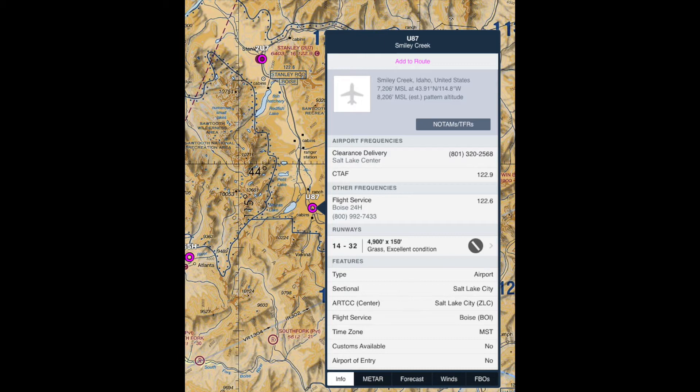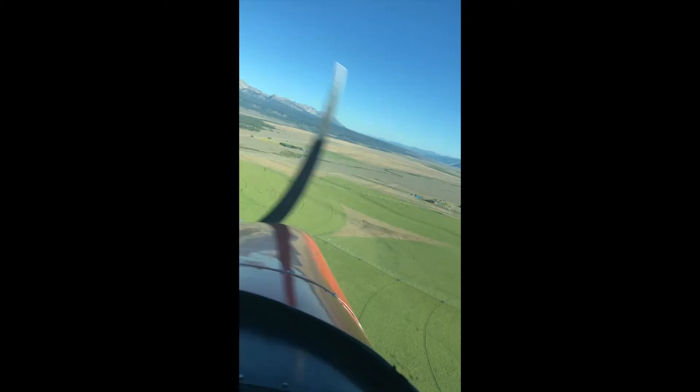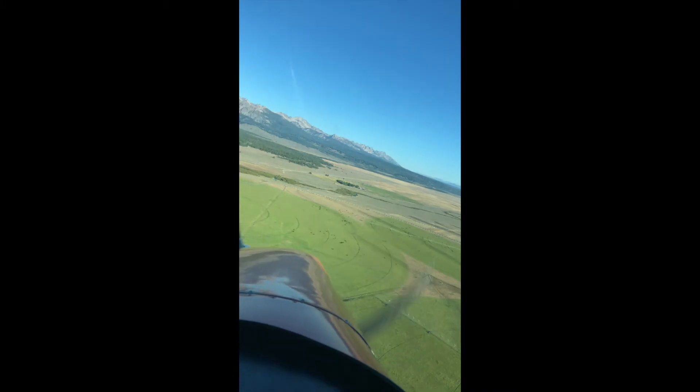And a beautiful grass strip, almost 5,000 foot long grass strip, very wide. And it's a little challenging because of the altitude — you're looking at just about 7,200 feet, so you have to be careful with high-density altitudes and all that. And some pretty tall peaks, depending on which way you come in.